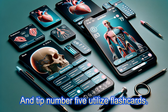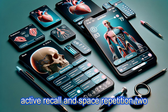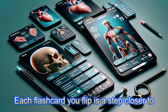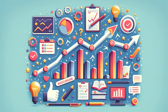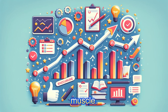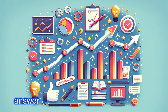Tip number five: utilize flashcards. This old-school technique has new-school efficiency. Flashcards harness the power of active recall and spaced repetition — two cornerstones of memory science. Each flashcard you flip is a step closer to mastery. That leads us to tip number six: practicing with quizzes. Quizzes are the gym for your memory — each question a weight that strengthens your recall muscle. Regular self-quizzing can illuminate the corners of your mind, bringing forgotten information back into the spotlight. It's not just about right or wrong; it's about learning from each question, each answer.